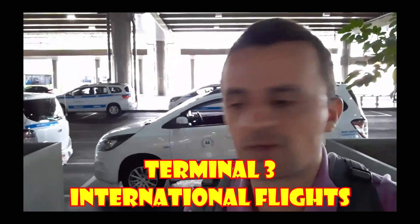As you can see, it's pretty easy to get to Guarulhos International Airport — GRU Airport. This is Terminal 3 for international flights.